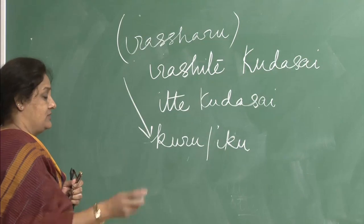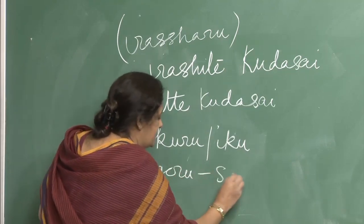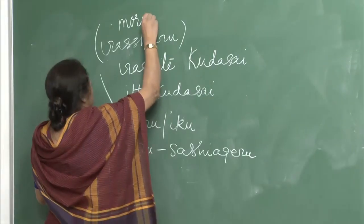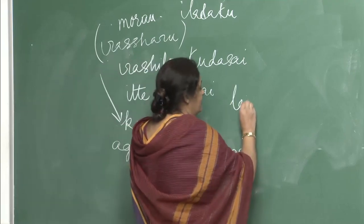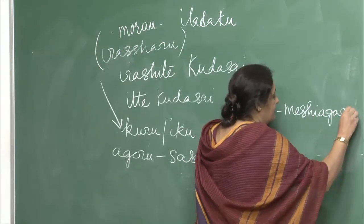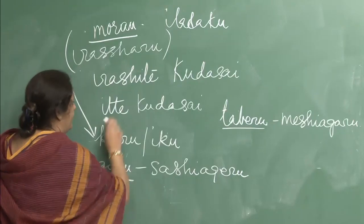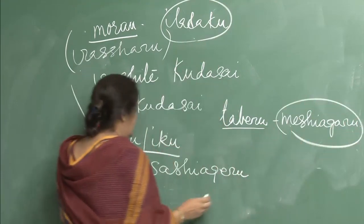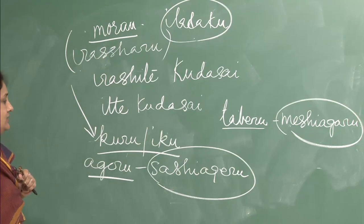You have done more polite verbs. For ageru — sashiageru. For morau — itadaku. For taberu — meshiageru. These are the polite verbs to be used with seniors, people higher in rank, or in formal situations. Always try to use these verbs — it is important and shows that you have done Japanese properly.